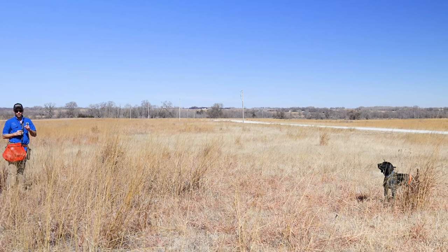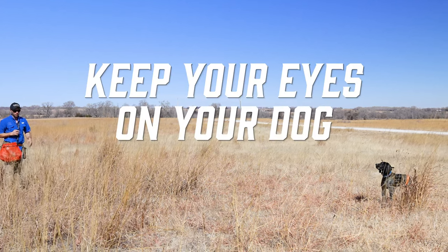Pro tip of the day: keep your eyes on your dog when at all possible.